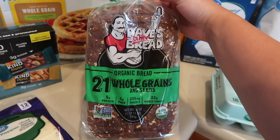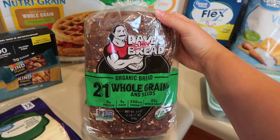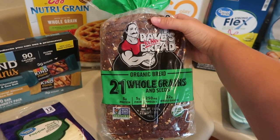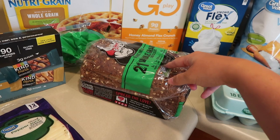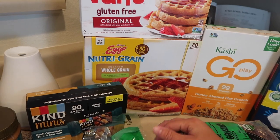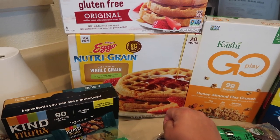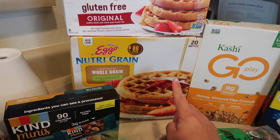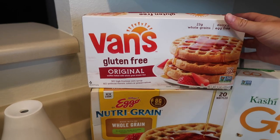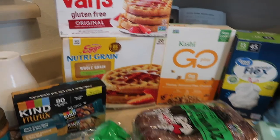I tried this new bread — Dave's Killer Bread, the 21 Whole Grains and Seeds. I was looking up healthier alternatives on YouTube and a lot of people said this was a really good brand ingredient-wise. It's a bit expensive but we don't go through bread often. We ordered Nutri-Grain blueberry waffles from pickup but got a substitution — the whole grain version in the huge box, which is great because it lasts a long time. Devon eats those since they have dairy. For myself I got Van's gluten-free waffles, which are dairy and egg free.